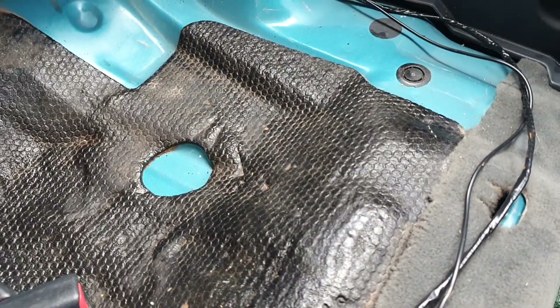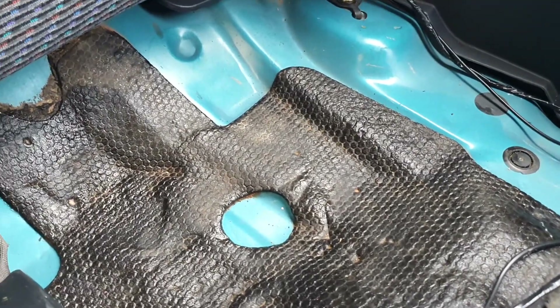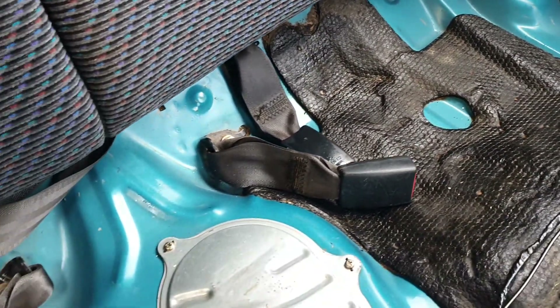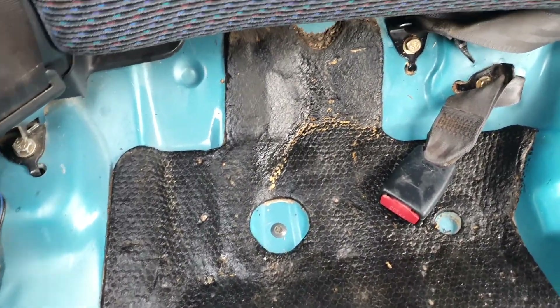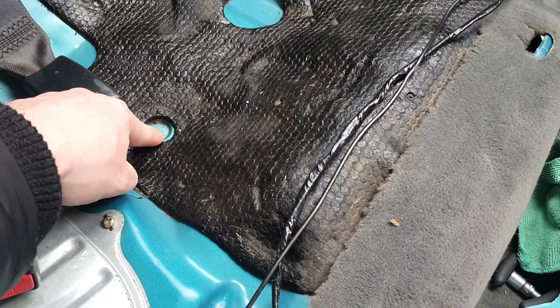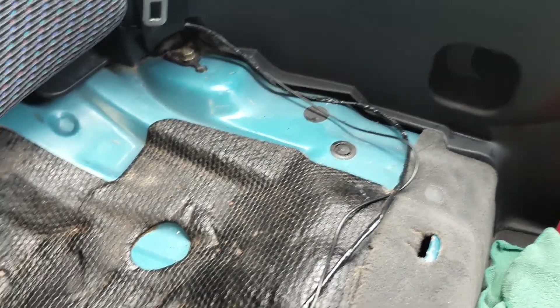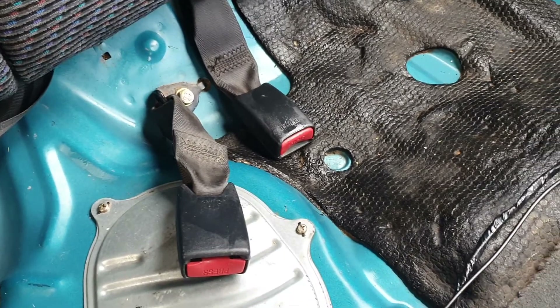All right then guys, that's what it looks like after I'm done. I used about 20 wipes. It's certainly not perfect, but it's definitely a lot better than what it was. I haven't got debris in all these gaps anymore. I haven't got any dead snail in there anymore, which is nice. It's just a lot better than what it was.